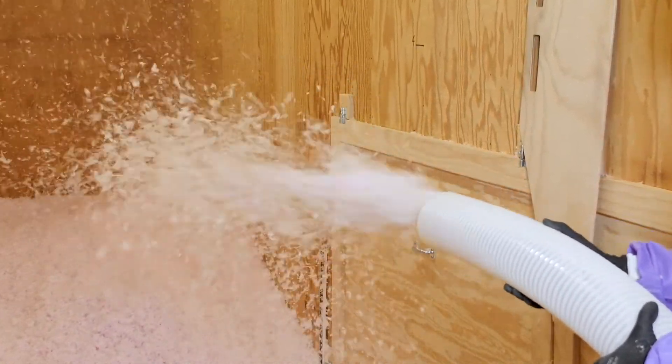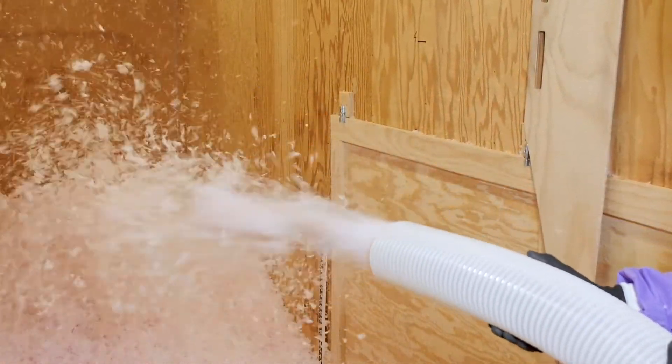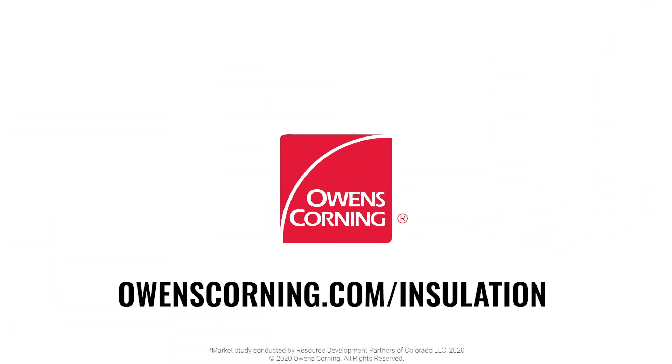Maintaining good hose health is just one easy way to boost the profitability of your loose fill business. For more tips on getting the most productivity out of your loose fill installs, check out OwensCorning.com for more videos.